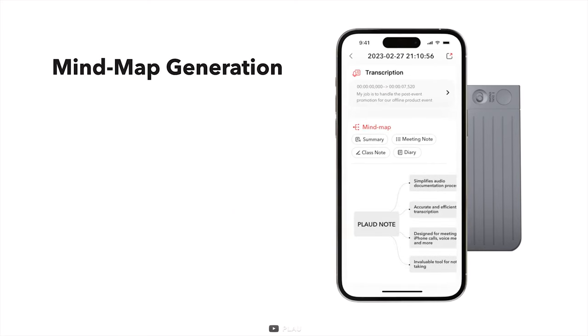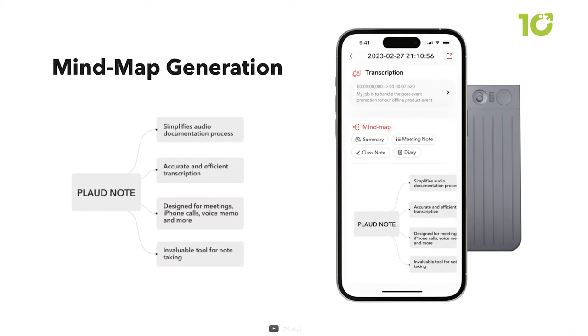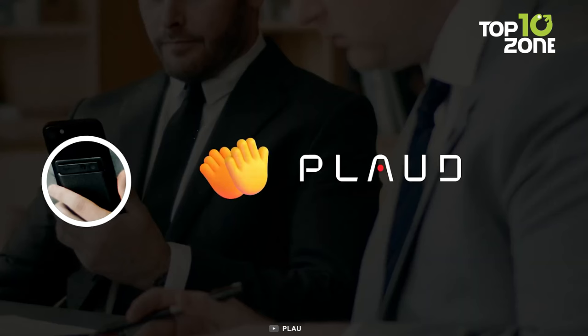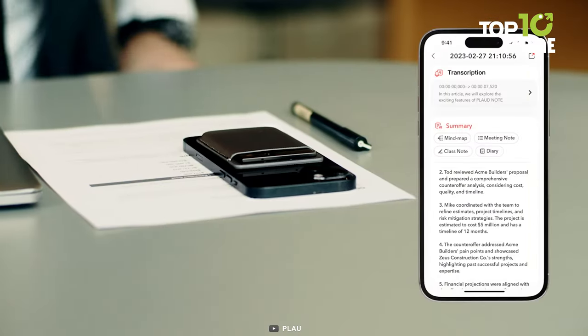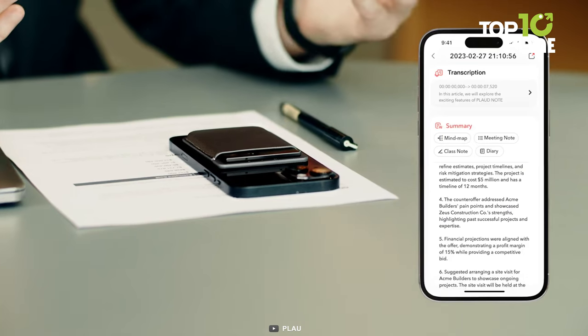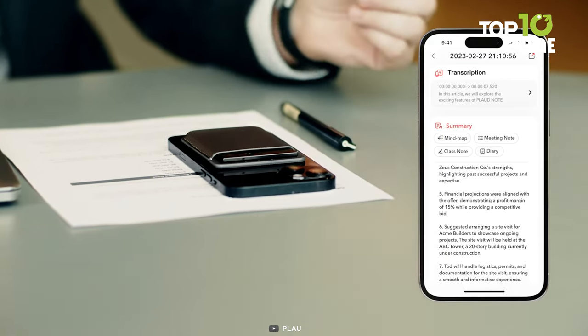The dedicated app leverages Plod AI services to intelligently transcribe recordings into precise texts and instant summaries, including meeting notes, mind maps, and to-do lists. With PlodNote, recording is effortless.